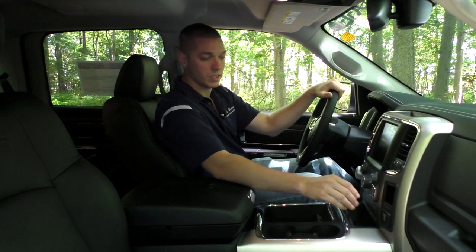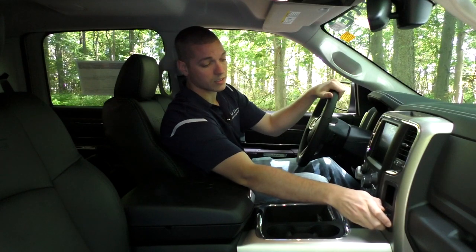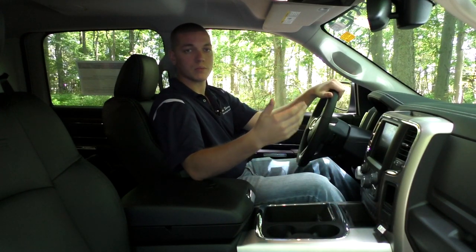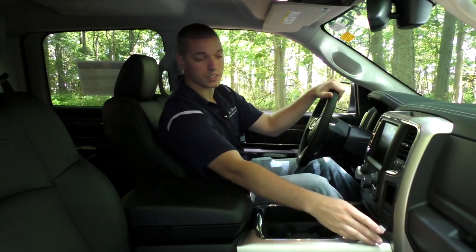Another nice feature with Chrysler products — on the passenger side, you have a 115-volt house jack, which looks just like an outlet in your house. So if you have a cell phone charger or a laptop charger that doesn't have a 12-volt outlet, you can still plug it in here in the truck and charge your accessories.